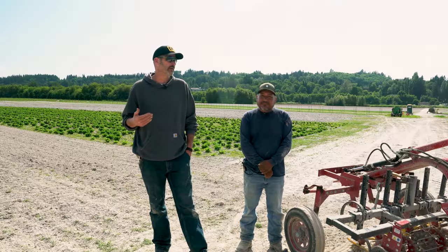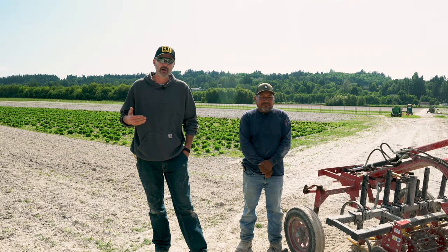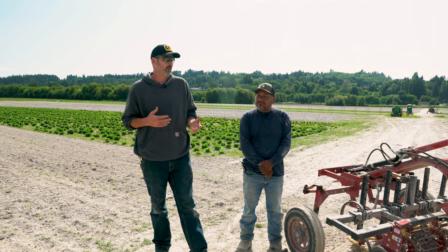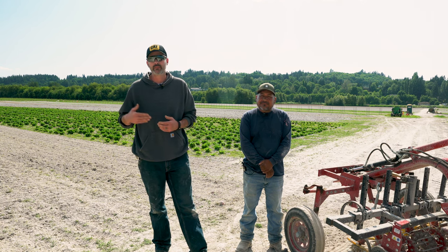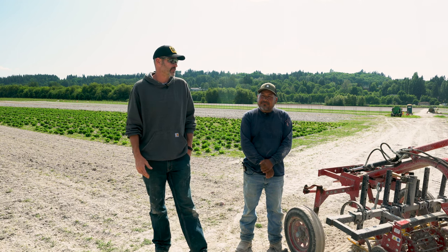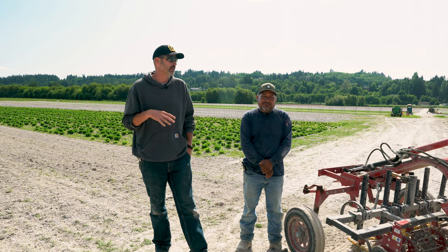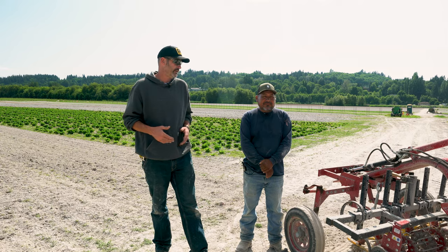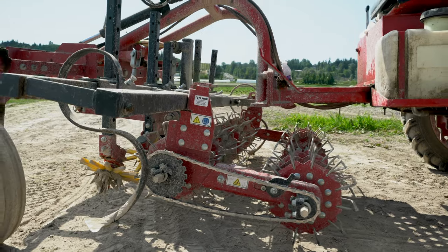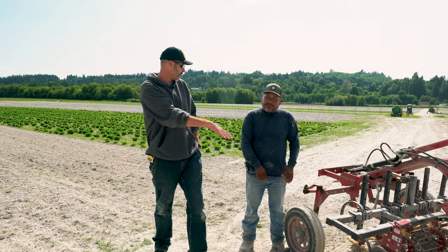It's really important that we're as efficient as possible with the equipment we use, and utilizing the people we have for tasks that are more important than pulling weeds — the harvesting, the packing, the washing — making sure that the people working for us are doing those tasks and using equipment to do the weeding rather than weeding by hand.